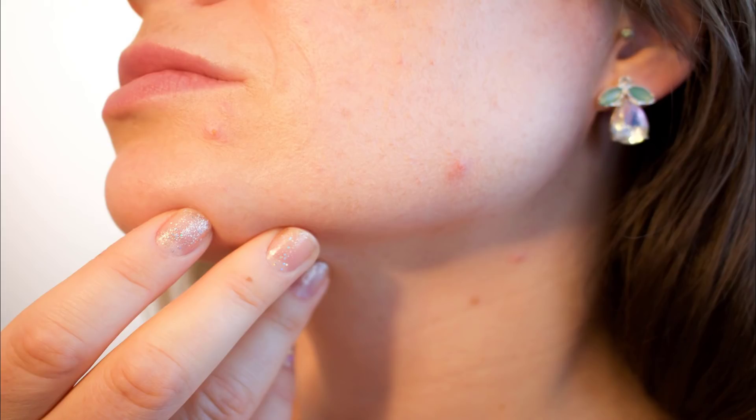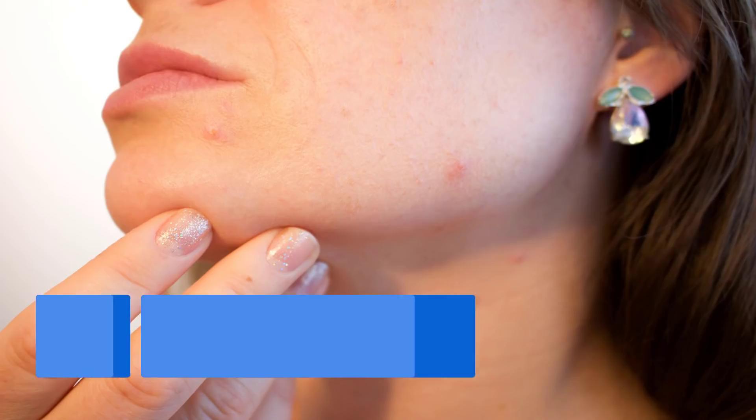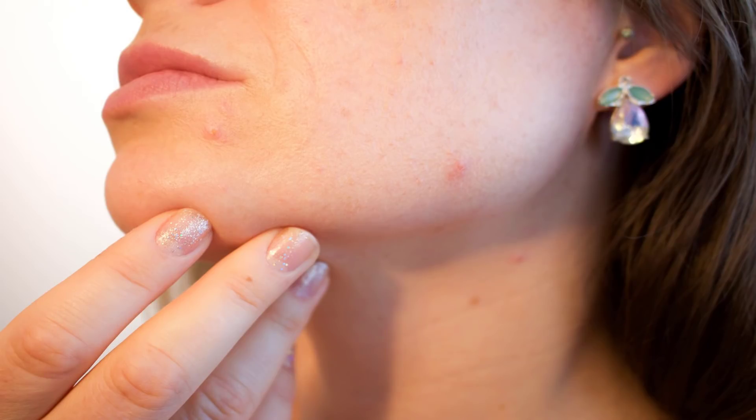Some types of dementia are reversible, but most are irreversible and will cause more impairment over time. Alzheimer's is a terminal illness and no cure is currently available. The average person diagnosed with Alzheimer's has an estimated lifespan of approximately four to eight years after diagnosis, but some people can live with Alzheimer's for up to 20 years. Talk to your doctor if you're concerned that you have the symptoms of dementia or Alzheimer's disease — starting treatment promptly can help you manage your symptoms.